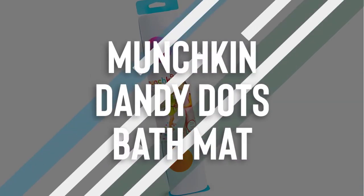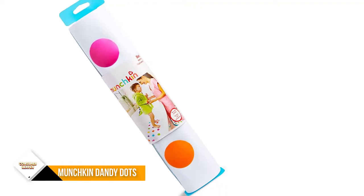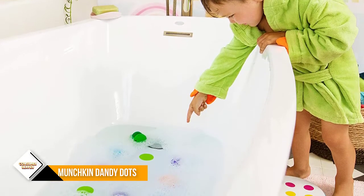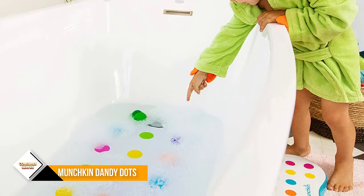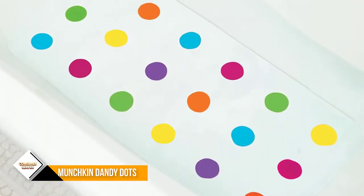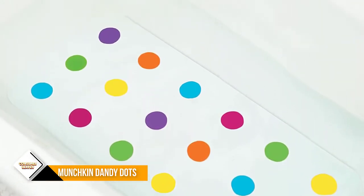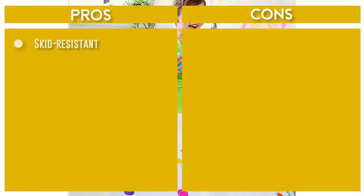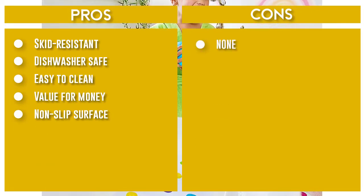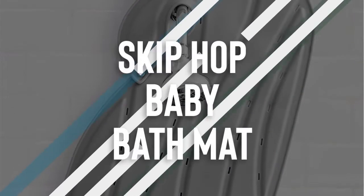Number one: Munchkin Dandy Dots Bath Mat. Munchkin knows that when it comes to bath time, safety comes first — but cuteness is a definite close second. That's why Munchkin created the non-slip bath mat called Dandy Dots. The candy-colored textured surface keeps your little one from slipping or sliding, while the skid-resistant suction cups keep the mat securely in place. Plus, it's as cute as a button, just like your little one.